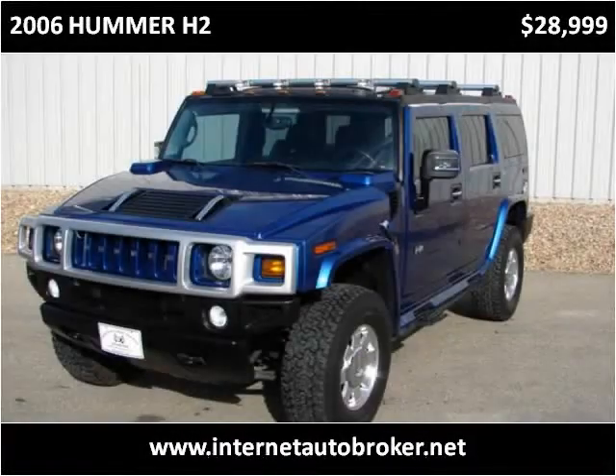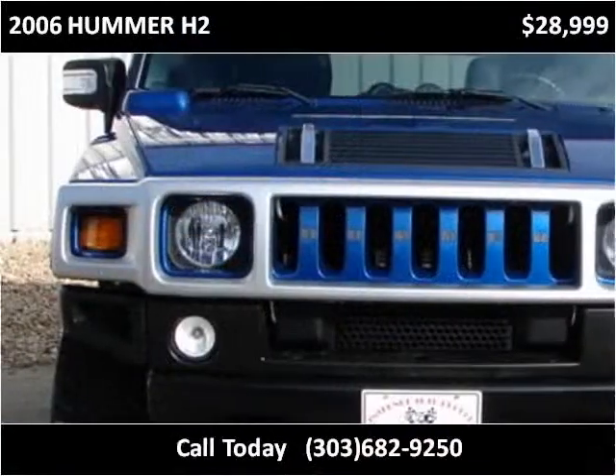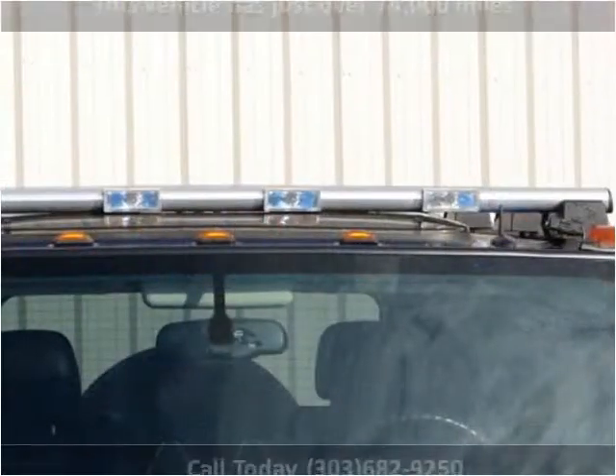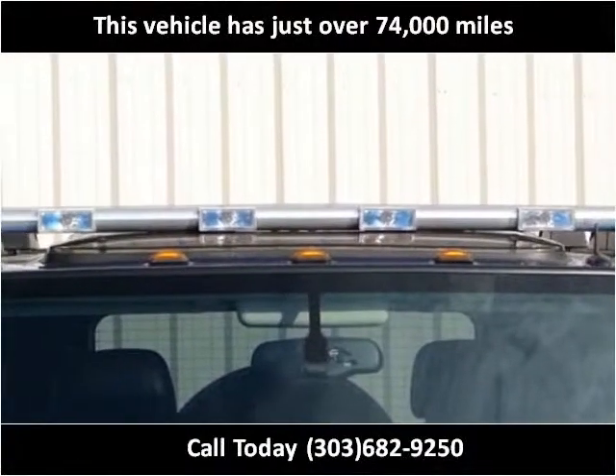This 2006 Hummer H2 is available from Internet Auto Broker. This vehicle has just over 74,000 miles.